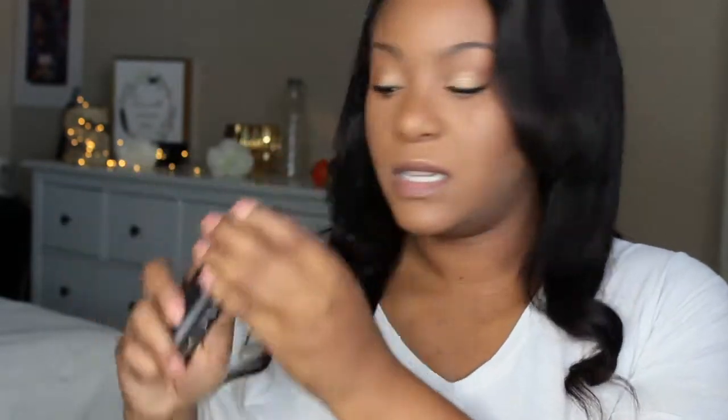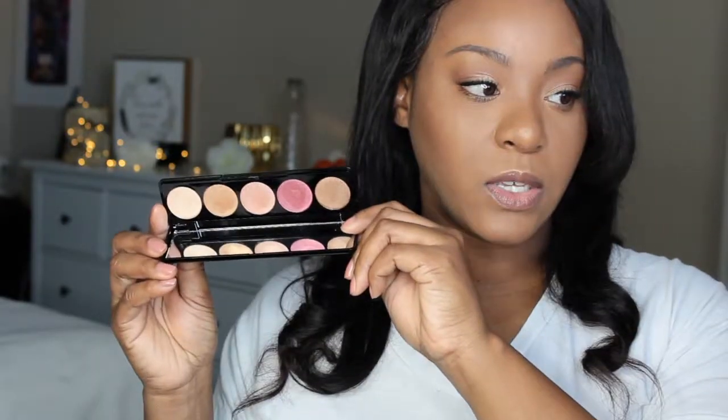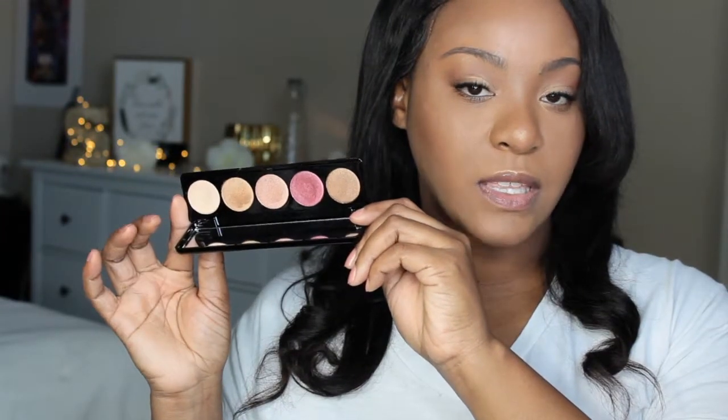The next palette I have is by Note Cosmetics. And this is their 105 palette — that palette looks just like this. Next I have another palette from Note Cosmetics, and this is their 104 palette. Next I have this palette right here. It was in my BoxyCharm. It's by Blink, and it's their Electric Eye Palette.